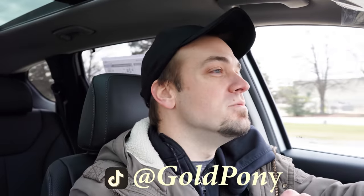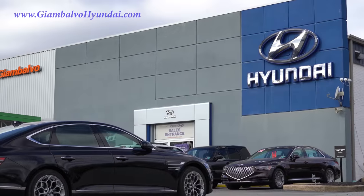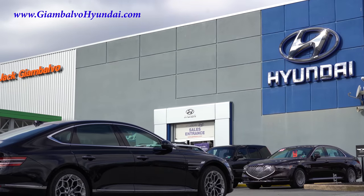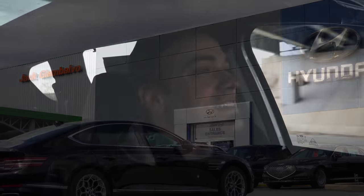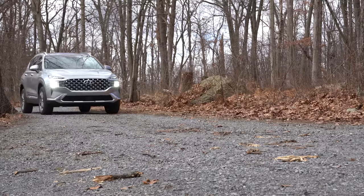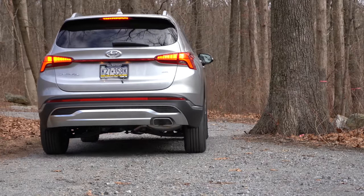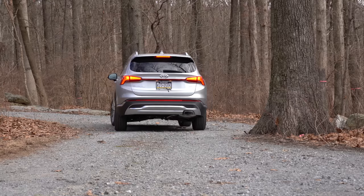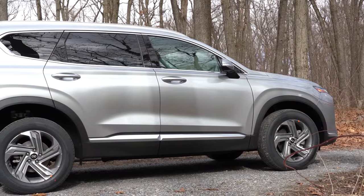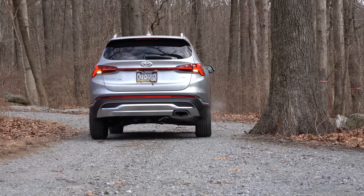Welcome back to another one. I'm Gold Pony — I do new car, truck, and SUV reviews on YouTube. Today we are in the new redesigned 2021 Hyundai Santa Fe, courtesy of Jack Gian Volvo Hyundai in York, PA. Check out the link in the description for their inventory. As a side note, I own a 2017 Hyundai Santa Fe with approximately 33,000 miles on it — absolutely no issues whatsoever so far.